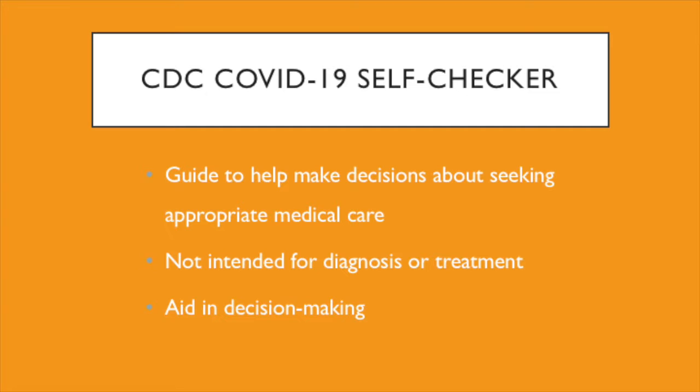It should be noted that the system is not intended for the diagnosis or treatment of disease or other conditions, including COVID-19, but rather serves as a resource to aid in decision-making.